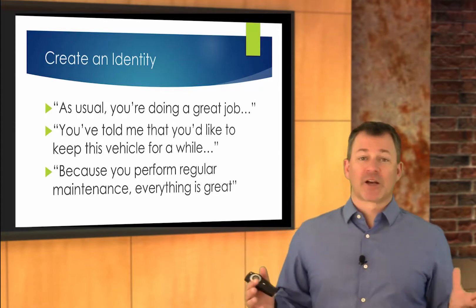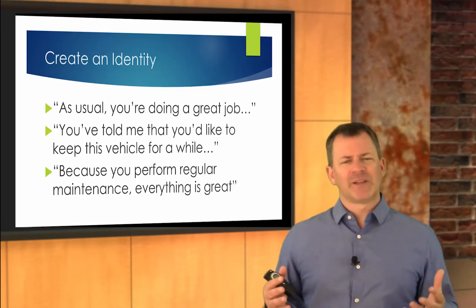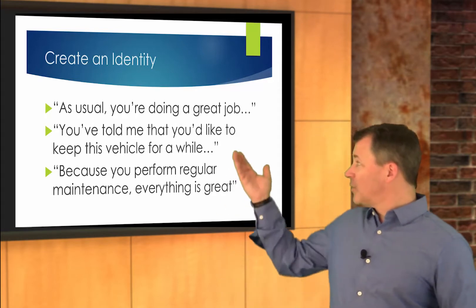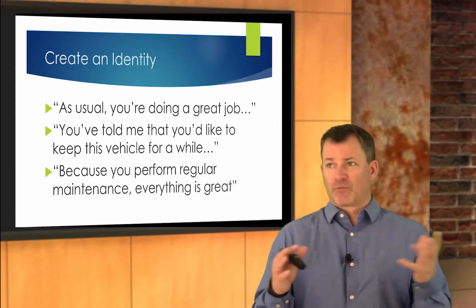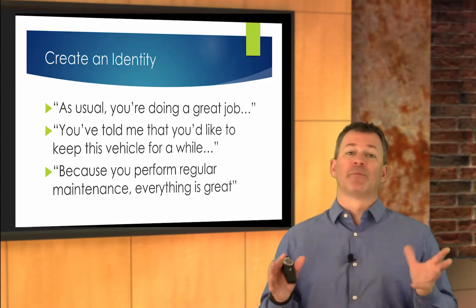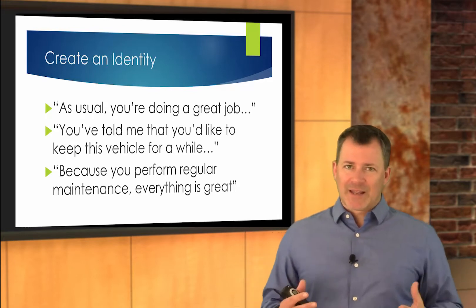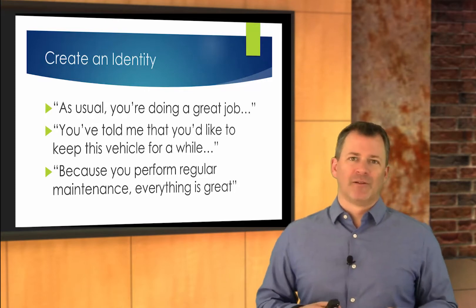If it's the first visit, you might say to the customer, 'I see you must do a great job with your preventative maintenance because your automobile virtually needs nothing today.' Identify that they are doing a great job with preventative maintenance and reinforce that. You can use some of these word tracks, but you can also create your own. 'You've told me that you'd like to keep this vehicle for quite a while — is that still the case? Since that's still the case, I'm going to recommend a couple of preventative maintenance items today, and we'll just pick away at these things in future visits as well.' Identifying them as a great customer when it comes to preventative maintenance will get you the sale, maybe not today, but consistently down the line.